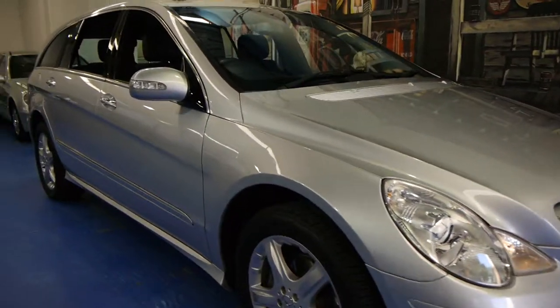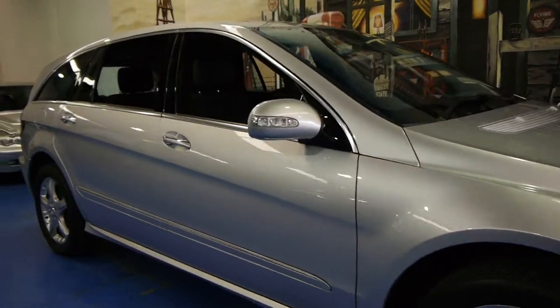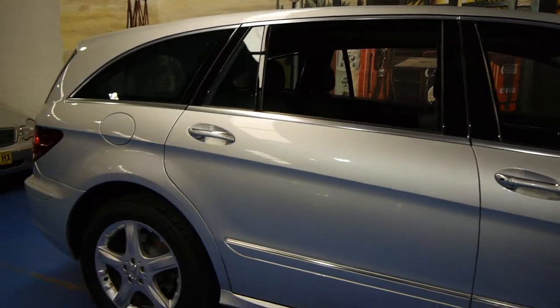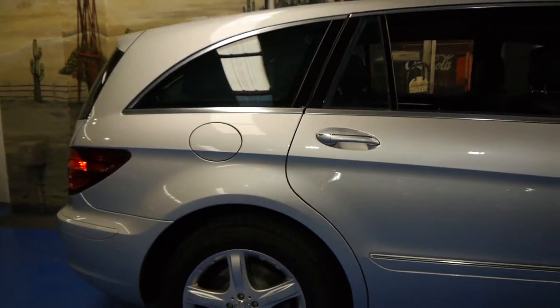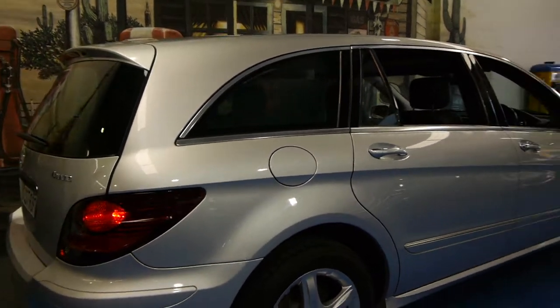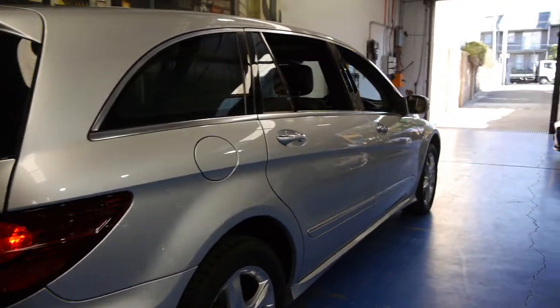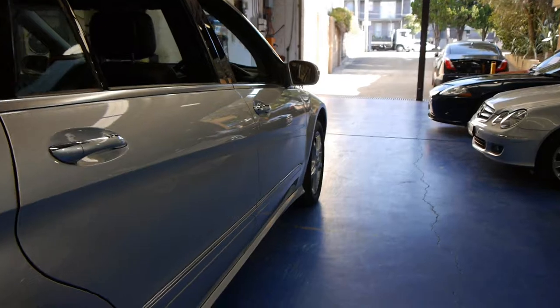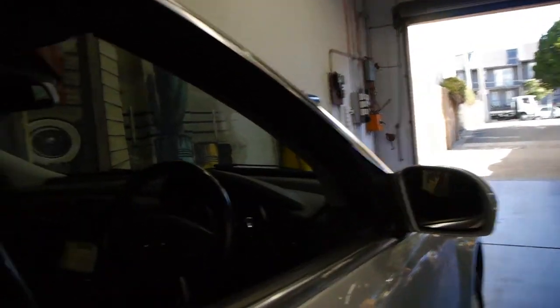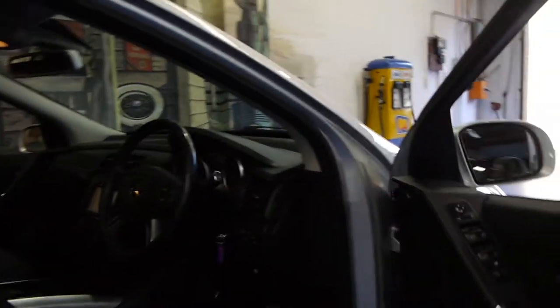Today we have for you a 2007 Mercedes-Benz R320. This is the update model — it's got the much nicer, bigger alloy wheels and the smoke tail lights. It's got front and rear parking sensors and this car is in particularly good condition. We've sold a number of these this year and this one is easily the best we've had.